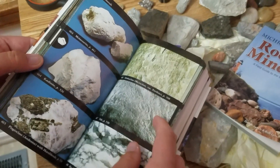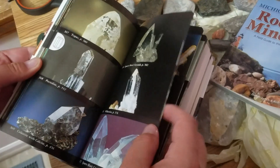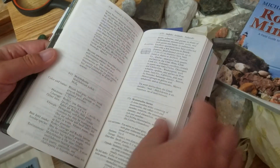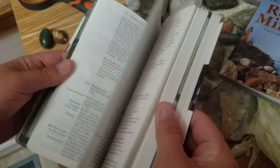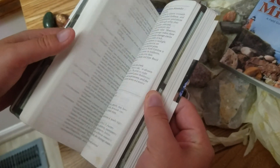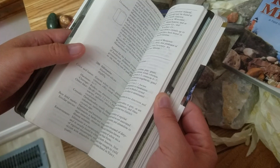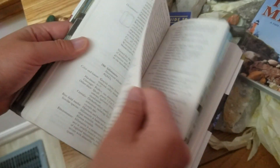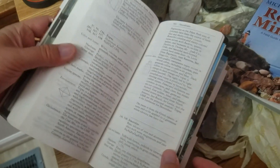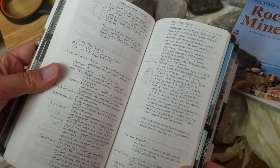One very annoying thing about this book — probably its biggest drawback — is how hard it is to actually find information. For example, I found something I think is topaz, so I've got to go to entry 580, flip to that page, and find the information. If you're certain about a mineral it's not that hard, but if you see nine different possibilities you'll find yourself flipping all over this book trying to find information, and it can be extremely frustrating.